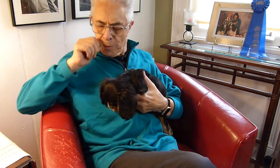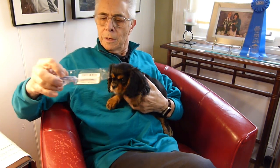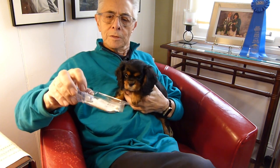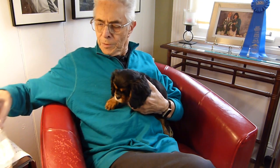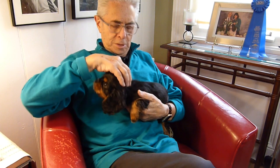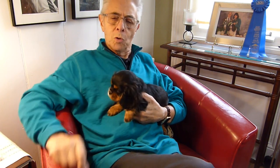The microchips I use come in a syringe like this. It's very similar to the puppy getting a vaccine. The microchip is inserted in the back right by his shoulder blades. The microchip is extremely small.